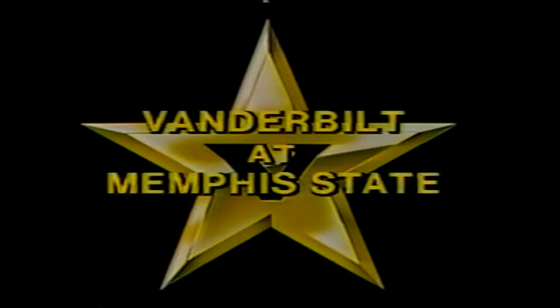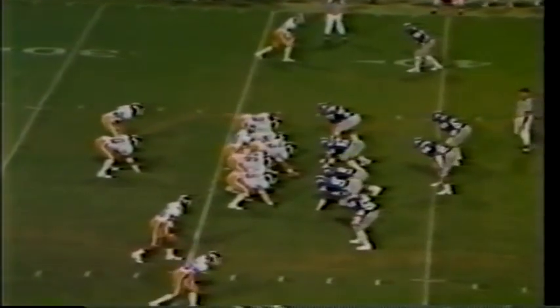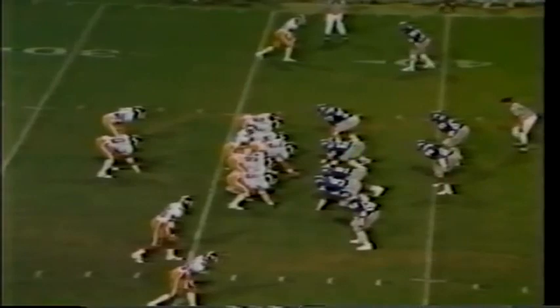First game, Memphis State, September the 11th. Vanderbilt season opener playing in Memphis, over 25,000 fans at the Liberty Bowl.